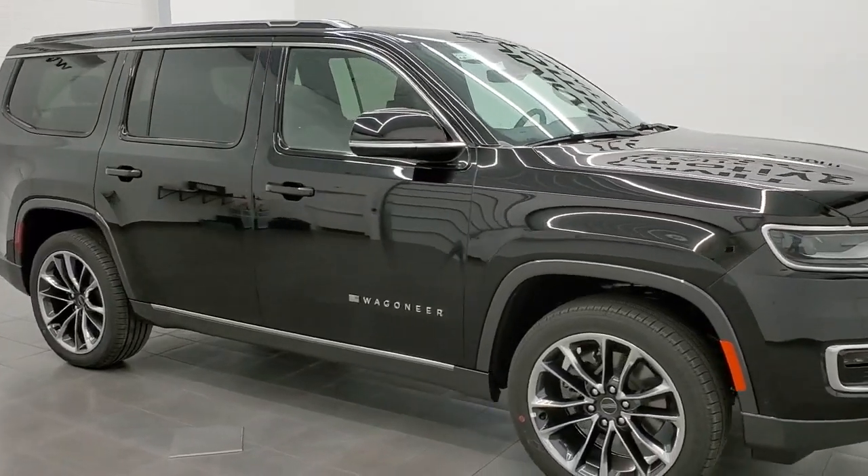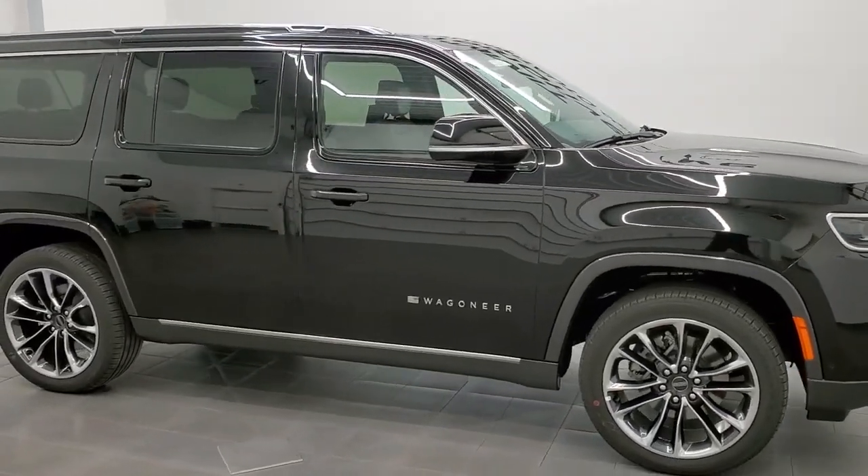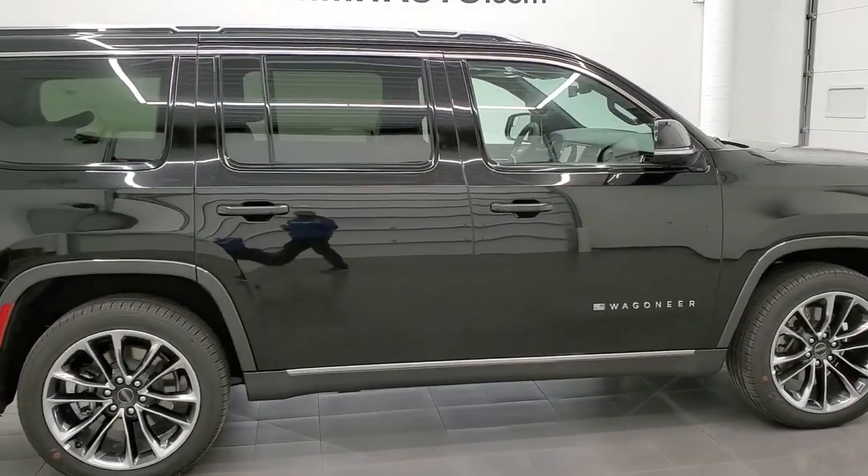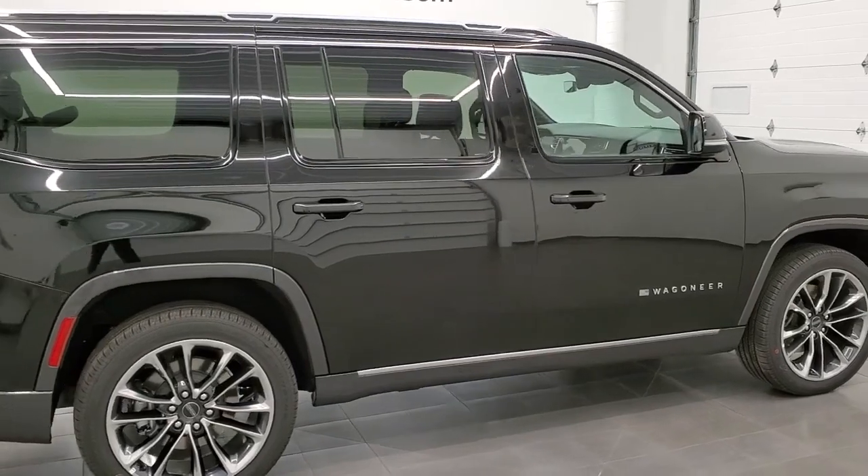Hey everybody, it's Brett with Summit Auto. Today I am super excited to show you this brand new, our very first 2022 Jeep Wagoneer.